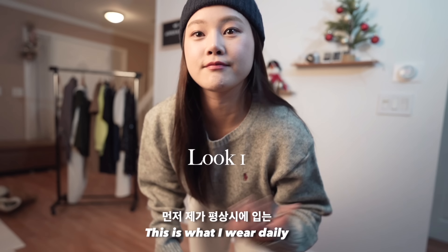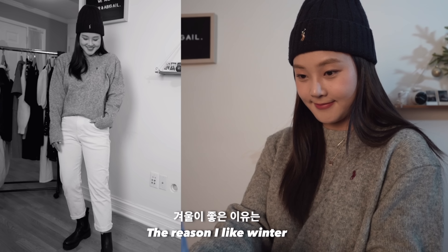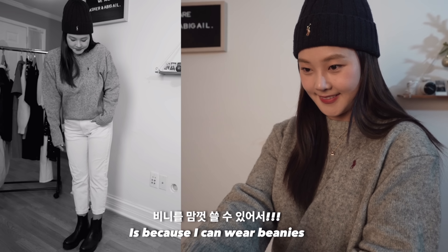This is what I wear for a daily casual look. The reason I like winter is because I can wear beanies.